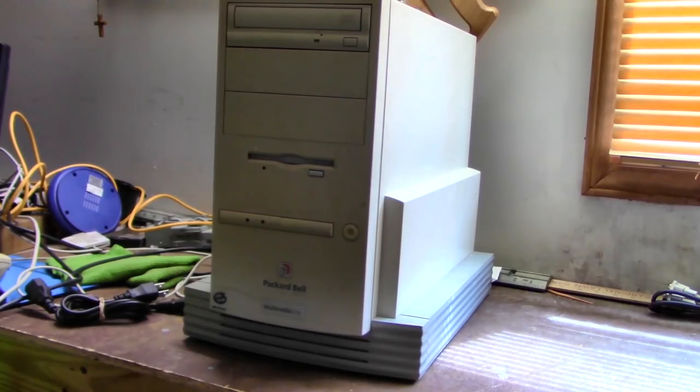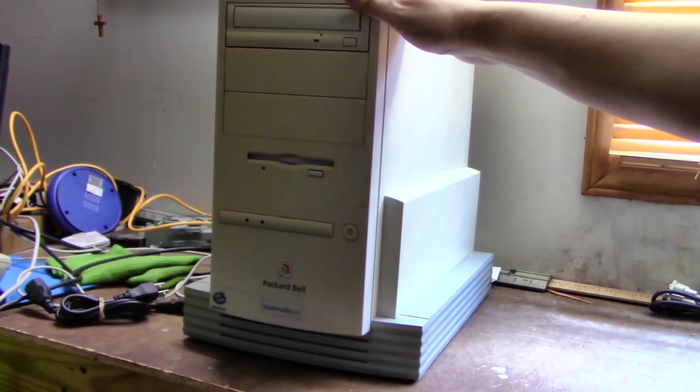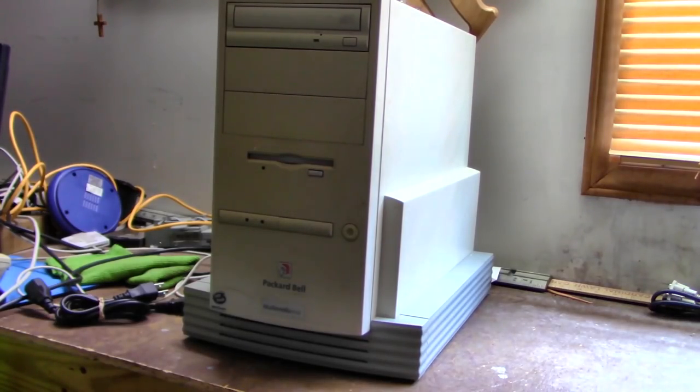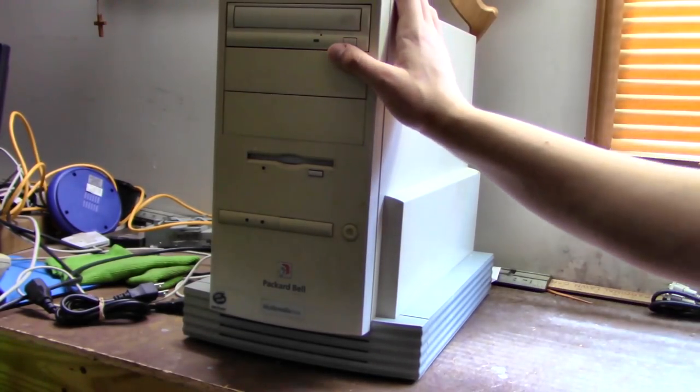Hello, this is Billy Corr from the Nostalgia Mall. This little thing just arrived in the mail a few minutes ago — this is another Packard Bell that will be added to my collection. This is the Packard Bell Multimedia D142. I've been after another designer tower case Packard Bell for a while because I had to sell off all my old ones, so it's really good to have another one again.